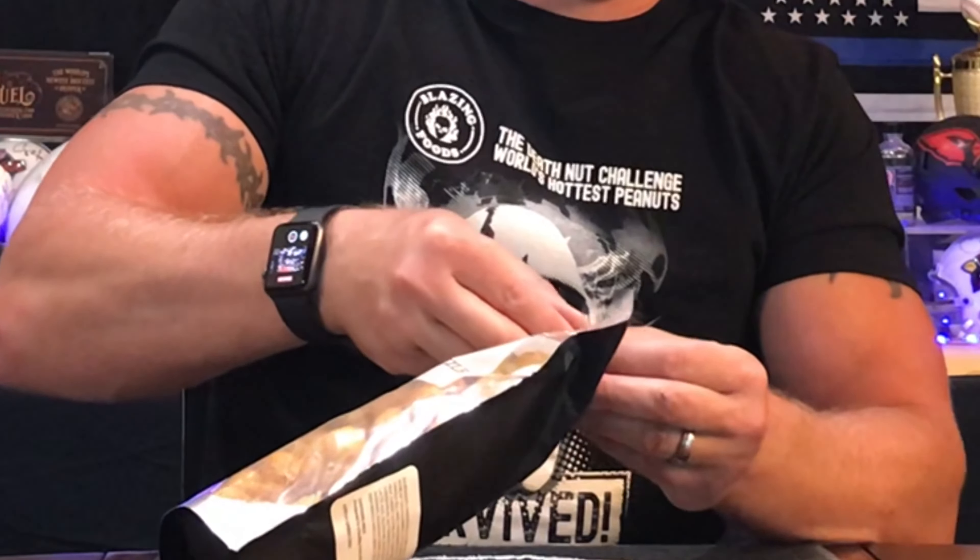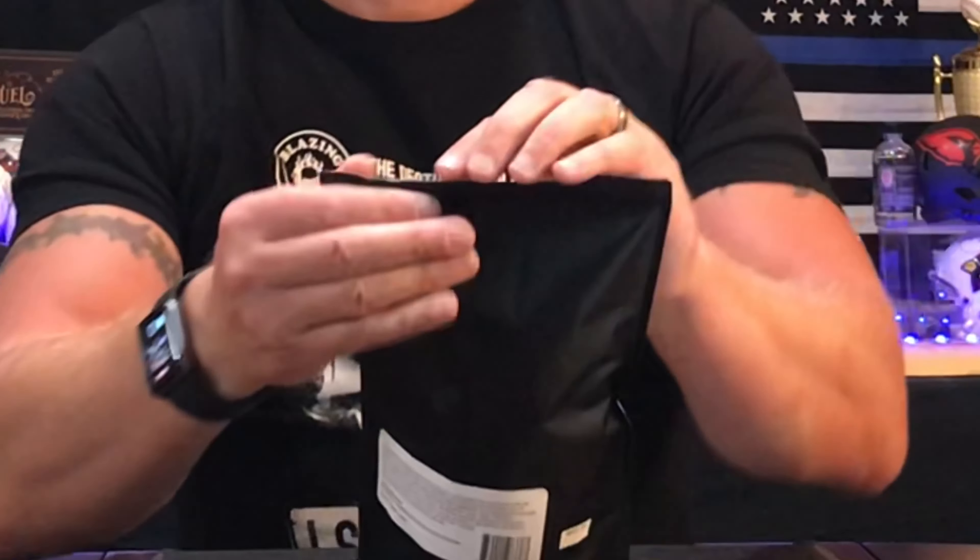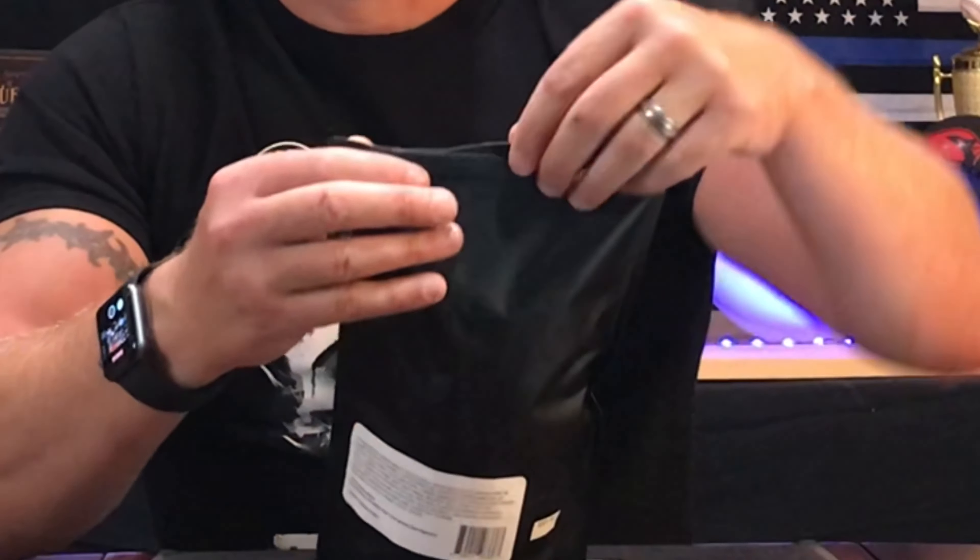Alright, so we're going to try it out here. It's frustrating when this happens — you can't open up the package. There we go. Alright. Wow, what an odd aroma. I thought it would have smelled like a pepper or like the cheese ball, but it kind of smells like oregano. Interesting.